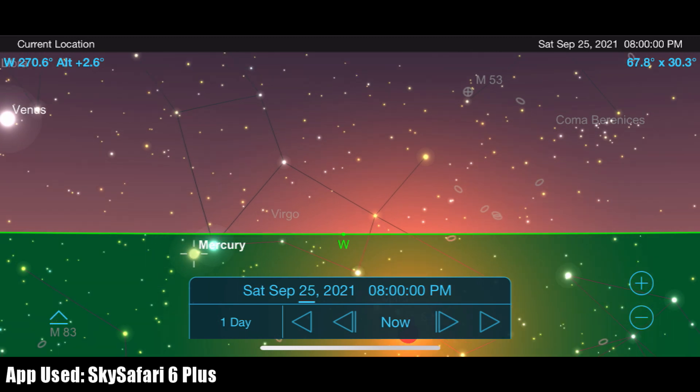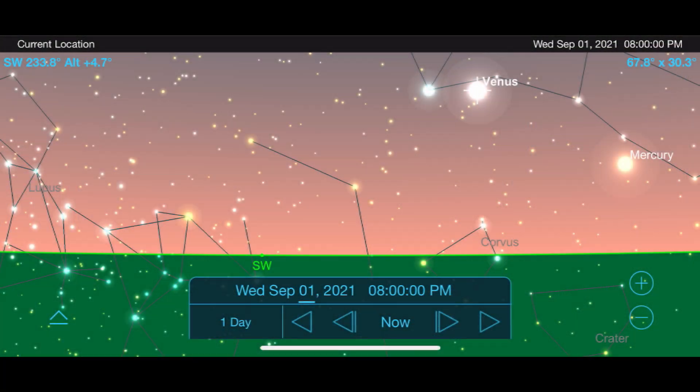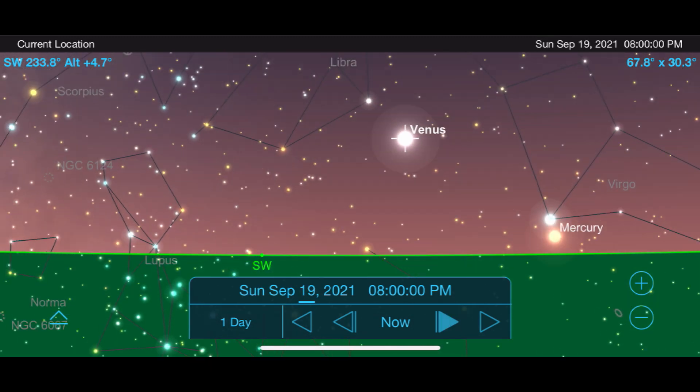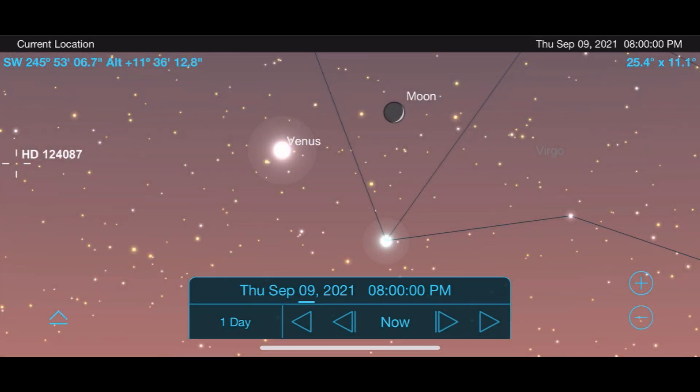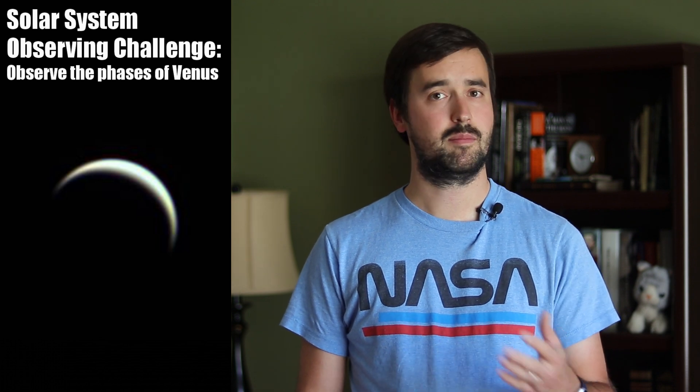If you do go out to try to hunt it down, please make sure that the sun is fully set before scanning for it with binoculars or a telescope. Venus, on the other hand, is an incredibly bright object that is very easy to see in the southwest sky right after sunset. Of particular interest will be the night of September 9th, when Venus and the moon make a lovely couple in the evening sky. My solar system observing challenge for you this month is to go outside and observe and possibly even sketch the phase of Venus. Come back to it a few weeks later, and you may be surprised at how much its size and shape have changed over that amount of time.